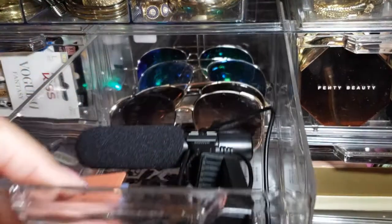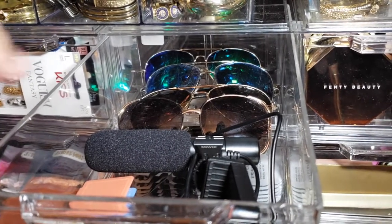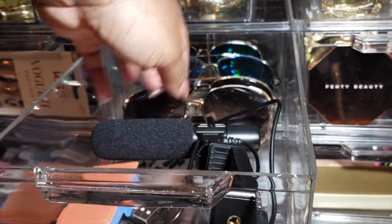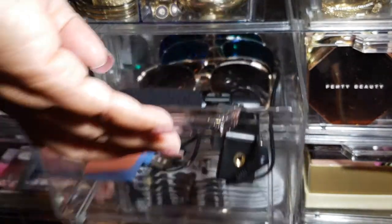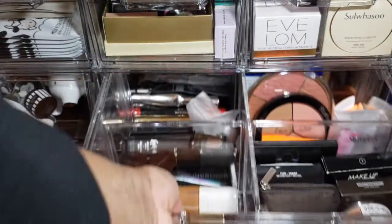This is another random catch-all drawer. I have a few pairs of sunglasses in there — not all of them, just a few pairs — and a microphone and the filters for the light that I'm using.